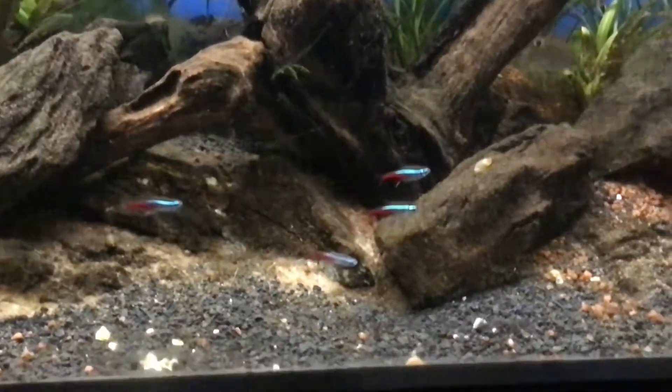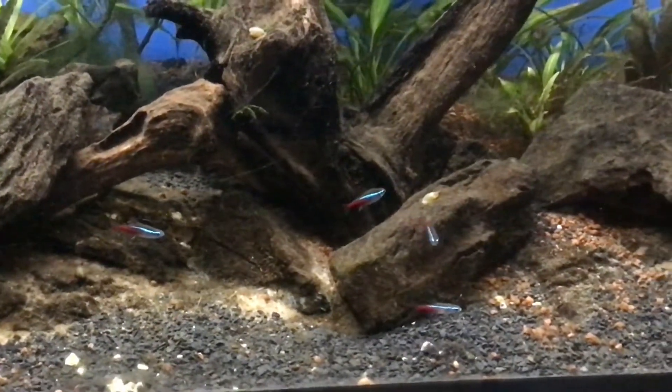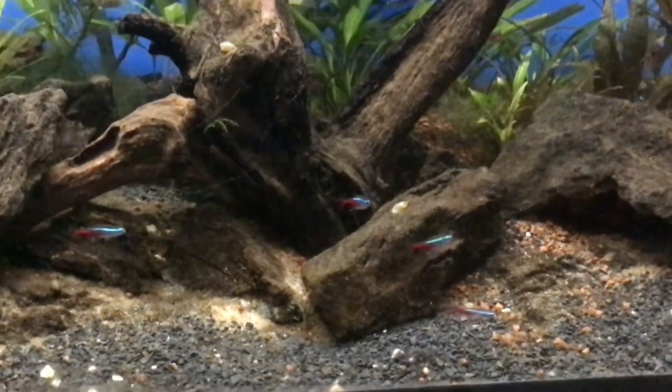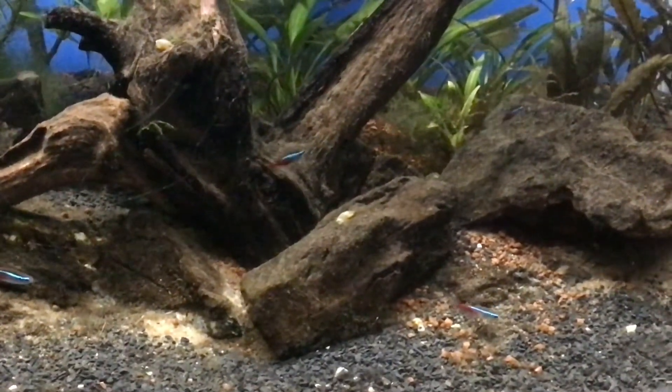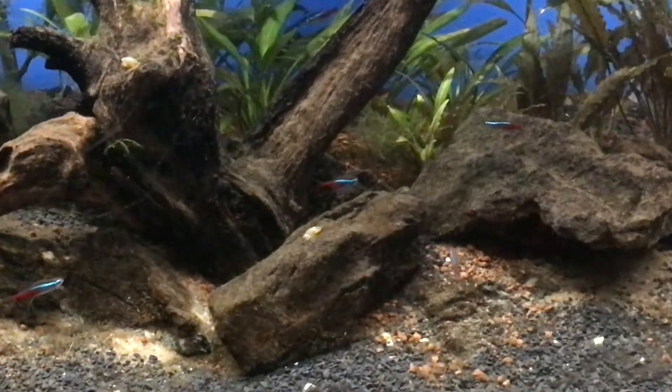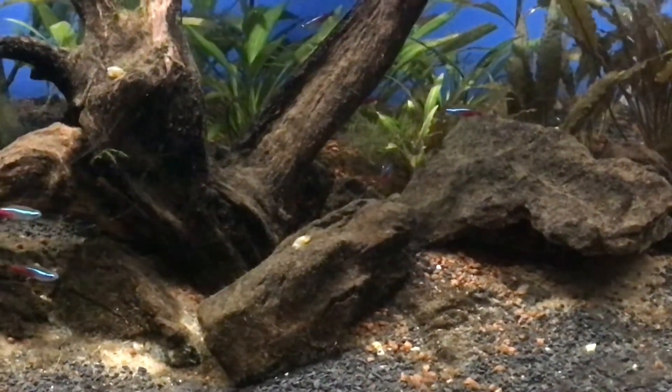It is a freshwater fish of the caudal fin family. It is native to black water and clear water streams in the Orinoco and Amazon basin of South America.